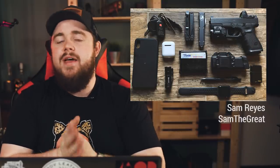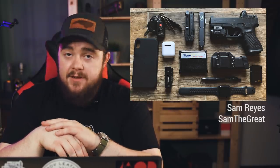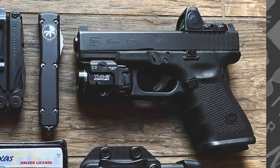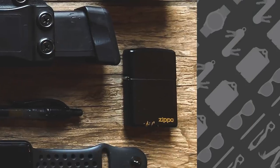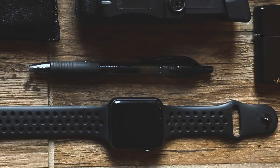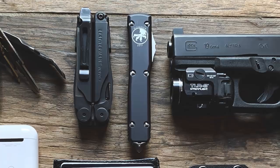Next up is Sam Reyes. You can find him over on the website at Sam the Great. This carry is definitely a little more busy than the previous one, but nonetheless very well put together and obviously very blackout. First up, we have the Glock 19 Gen 4 MOS. On that are Trijicon RMR sights as well as a Streamlight TLR8 flashlight on the bottom. Below that is an 18-round Glock extended magazine, and he also has a black Zippo lighter. Beside that is his Pilot G2 pen. The very bottom of the photo is his Apple Watch Series 3 — looks like the Nike edition, could be an aftermarket band. At the very top of the photo is the Microtech Ultra Tech, the Blade Show 2017 Special Edition.